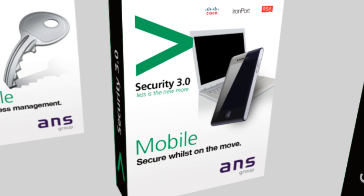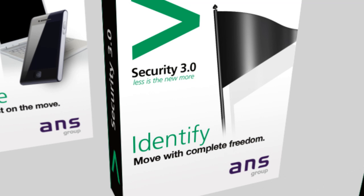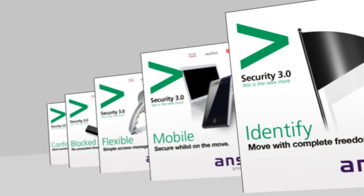Help your mobile workforce connect securely, anytime, anywhere, on any allowed device, with the comfort that it's all under lock and key. Identify and flag any unwanted movement across the information highways, leaving those inside to move with complete freedom and security, and ultimately save you money.